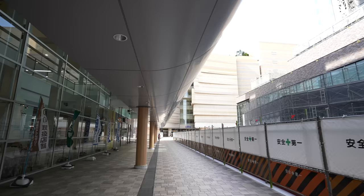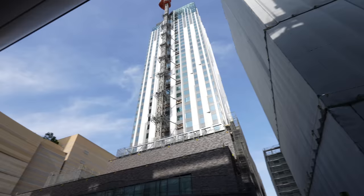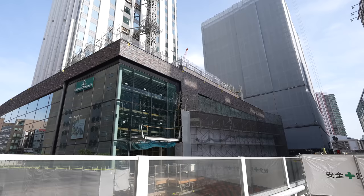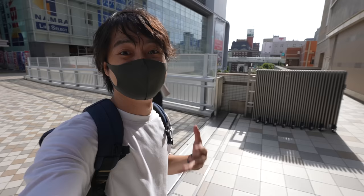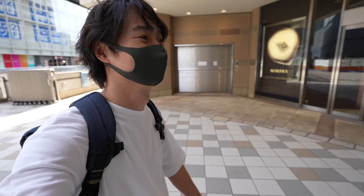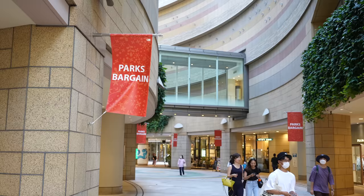We arrived at Namba Parks. Look at that — there are tall new buildings here. It was empty ground but now they are building a hotel and shopping mall. Wow, this place will be changed. Definitely Osaka is getting ready for the Osaka Expo — so many new things. After COVID it will be so much fun.